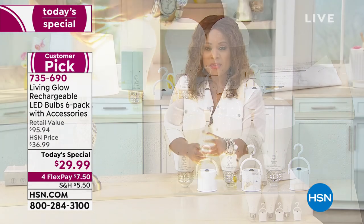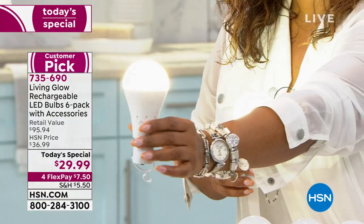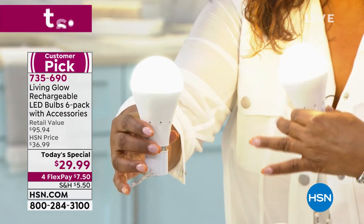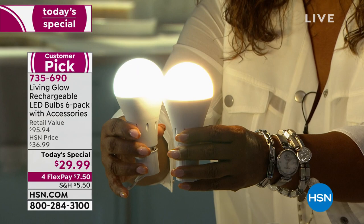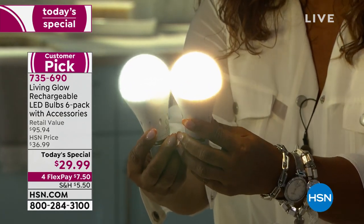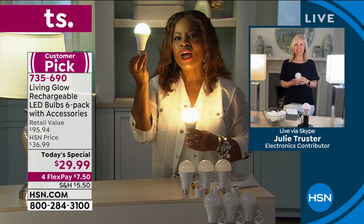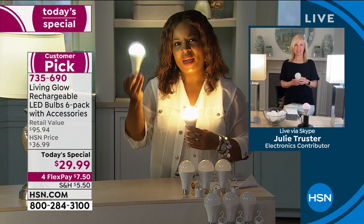They are shatter resistant. They're cool to the touch. You'll let us know if you would like to order six in soft light, which has a beautiful warm glow, or six in the daylight, which is this pristine, very clean light. Julie Truster is our guest expert joining us. We are so excited to have you back for this one day with this offer of $29.99. I can't believe that we can buy a rechargeable LED light for $8. You can't go to any home improvement store and come close to the price that we have today.